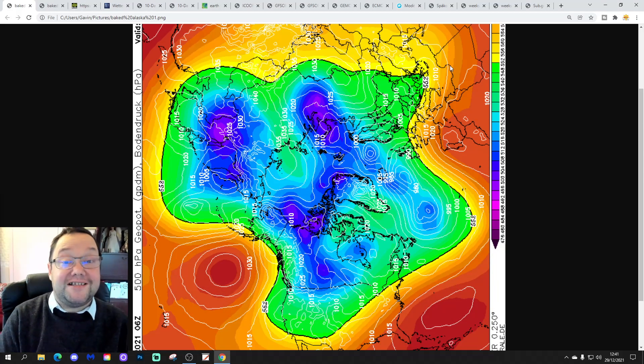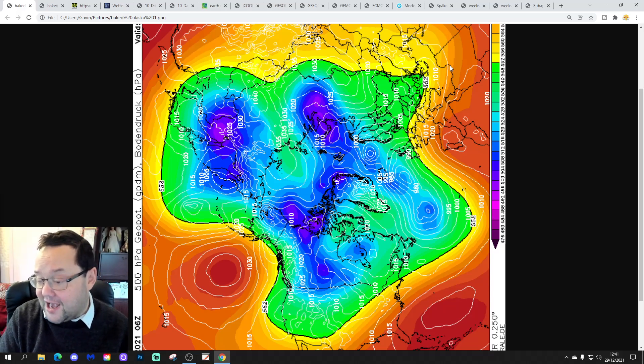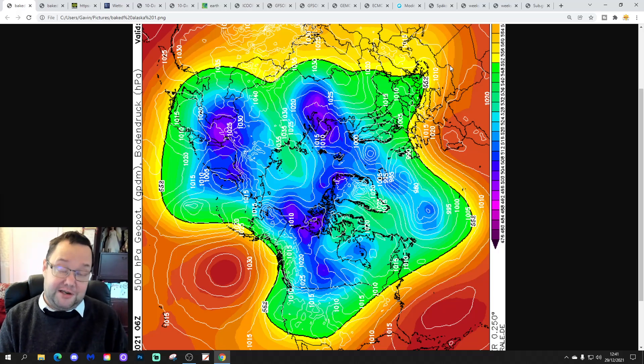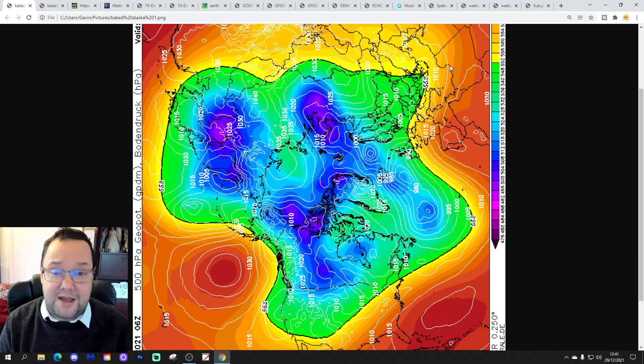Hello everyone, thanks for tuning in to today's second video. We're going to have a look at the next 10 to 14 days. Day 10 is going to take us to the 8th of January. We're going to extend out beyond that with GFS and ECM ensembles, and have a look at the CFS v2 at the end of the video for the next four weeks, getting us into the second half of January. Just to say about the first video, it's our 7am upload.